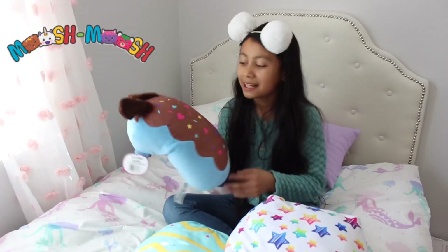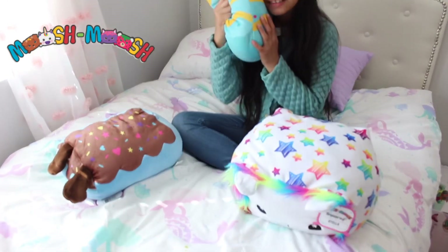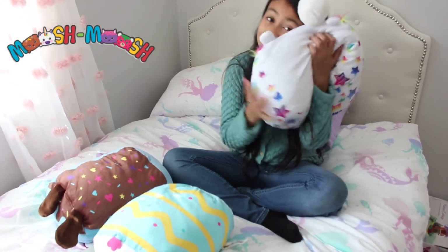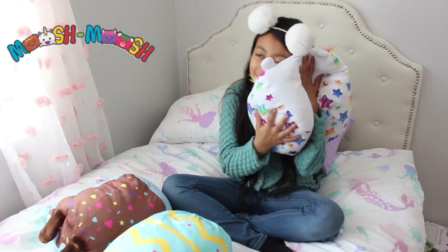It looks like Biddy has chocolate dripping. These two are soft — you can use them as pillows. But this one is super duper soft; I can sleep on it. Actually, I feel like going to sleep now because it feels so comfy.